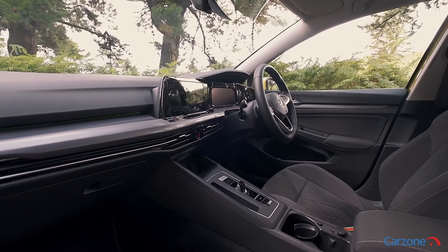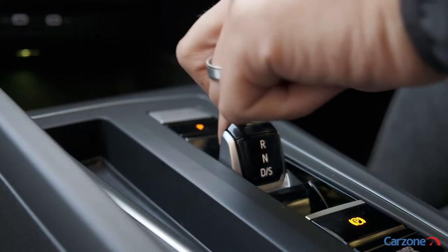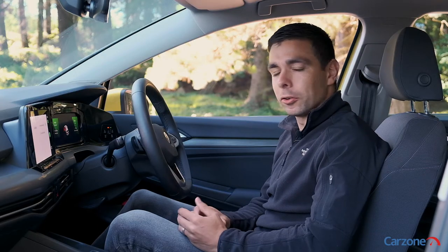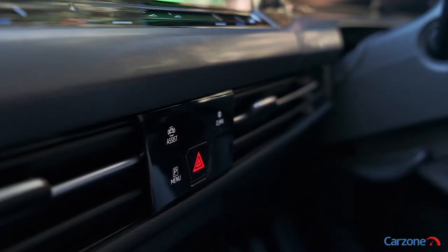While the surround of the screen and the center console is a bit plasticky in areas, the system itself is really impressive to use. The approach to the interior is quite minimalistic with all touchscreen controls and no buttons, which means it does take some getting used to.